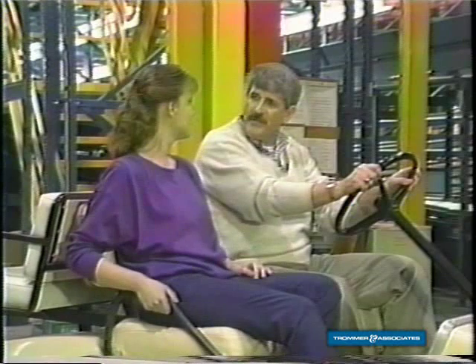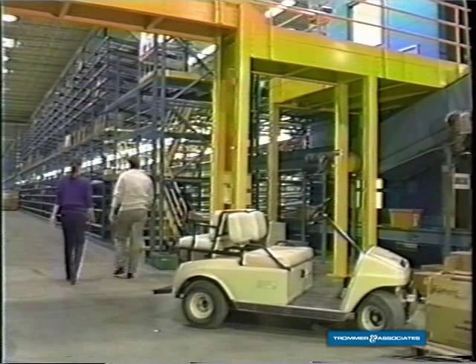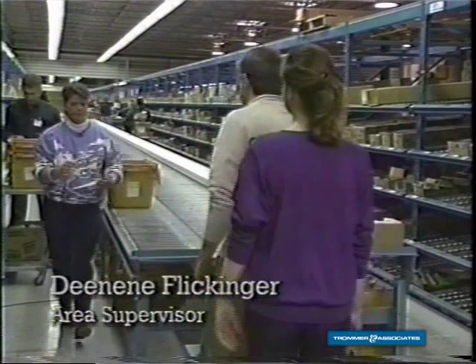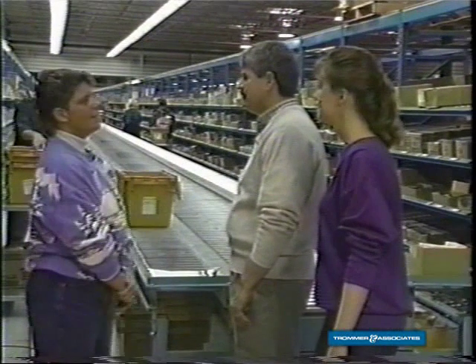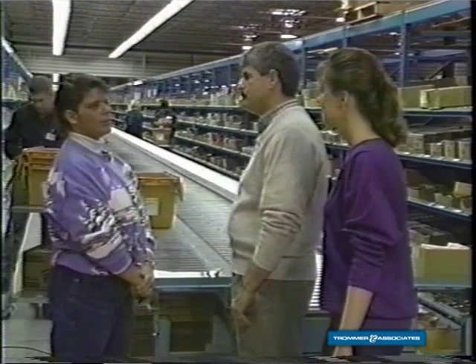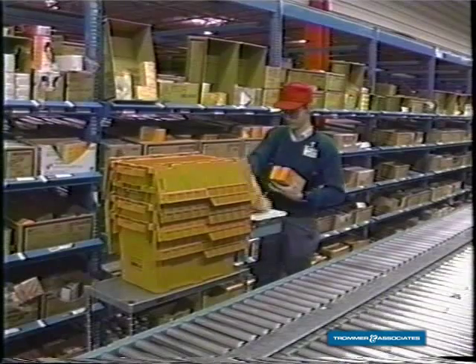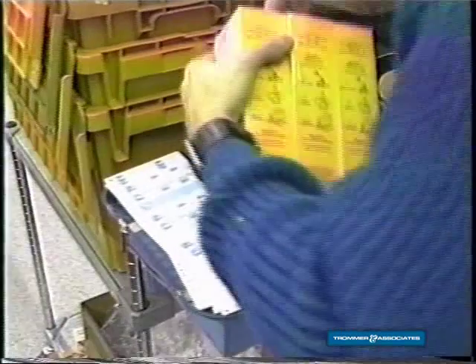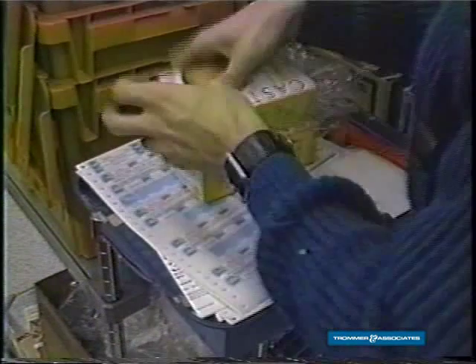Since most of the merchandise is picked in a flow module area, let's go up and see how it's done. This is Flow Module 2, where the order fillers pick the merchandise sent out to the stores. Order fillers usually pick two orders — one on the way down the aisle and one on the way back. The price marking document contains the location and quantity to be picked. As the item is picked, the price ticket is placed on it and then placed into the tote.